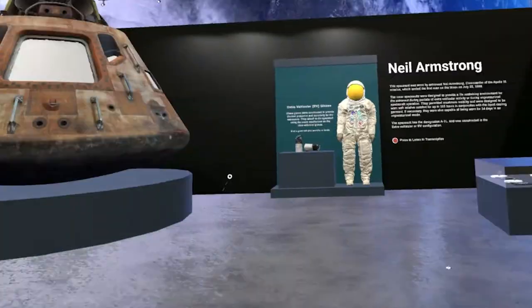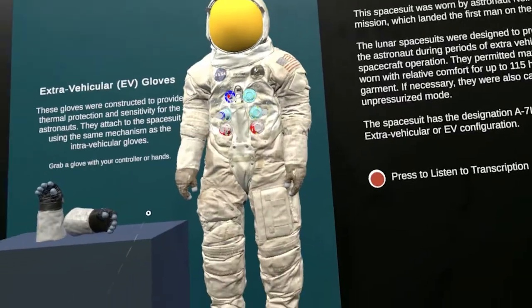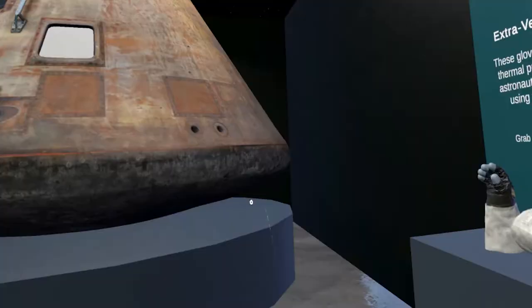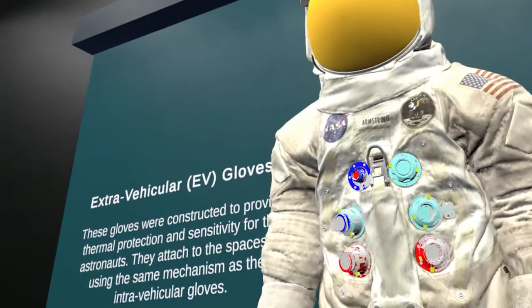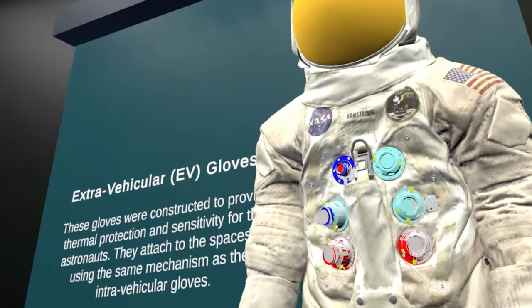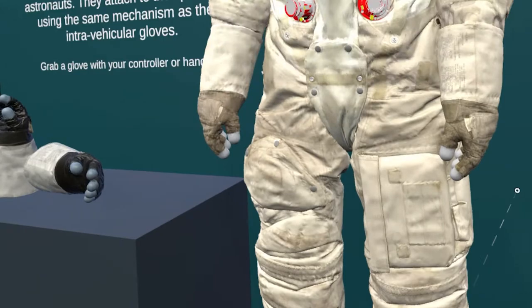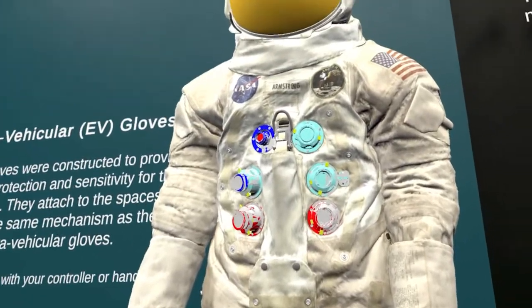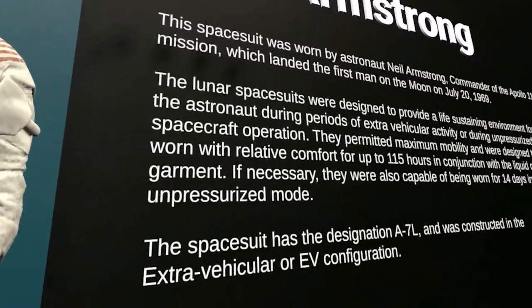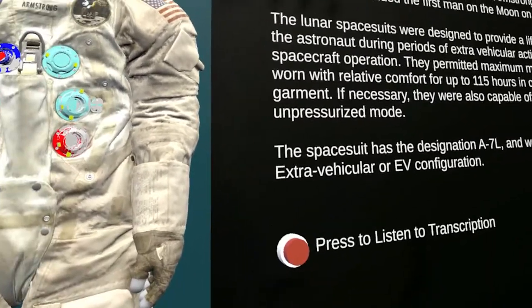Inside the exhibit, we have three different focus areas. I'm going to start off towards the back with the Neil Armstrong exhibit. What we have in front of us is Neil's suit that he wore in space. This model is courtesy of the Smithsonian 3D digitization project — pretty detailed. Directly to the right, we have text on the wall that tells more information about the space suit that Neil wore.